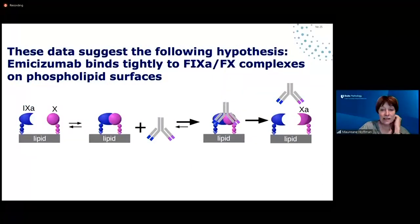These data suggested the following hypothesis. We know that IXa and X bind to phospholipid on their own, and that complex can result in activation of factor Xa, but it's not very efficient. We hypothesize that emesizumab binds to the preformed complex of IXa, X, and phospholipid, and stabilizes that complex long enough for catalysis to occur and for factor Xa to be activated much more efficiently. This might also explain why the complex of emesizumab with IXa and X or Xa comes apart: Xa and IXa don't like to bind to one another, so the complex dissociates because Xa and IXa don't like being together.